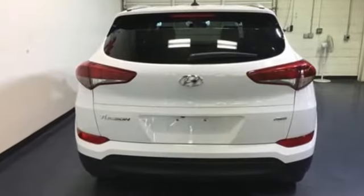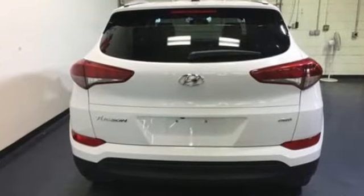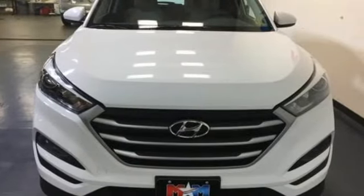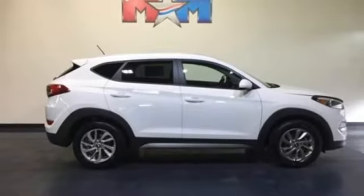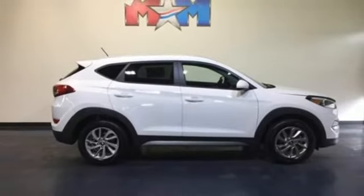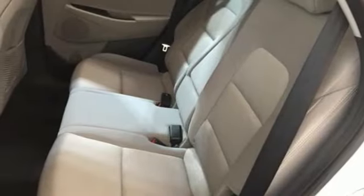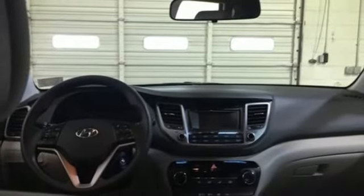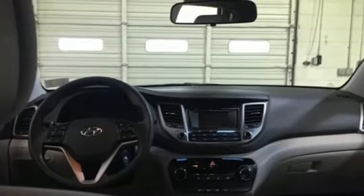Automatic transmission, air conditioning, Bluetooth wireless audio streaming, manual telescoping steering column, external memory control, aluminum wheels, three 12-volt power outlets, and power-heated mirrors. Hyundai's attention to detail means a better driving experience for you.